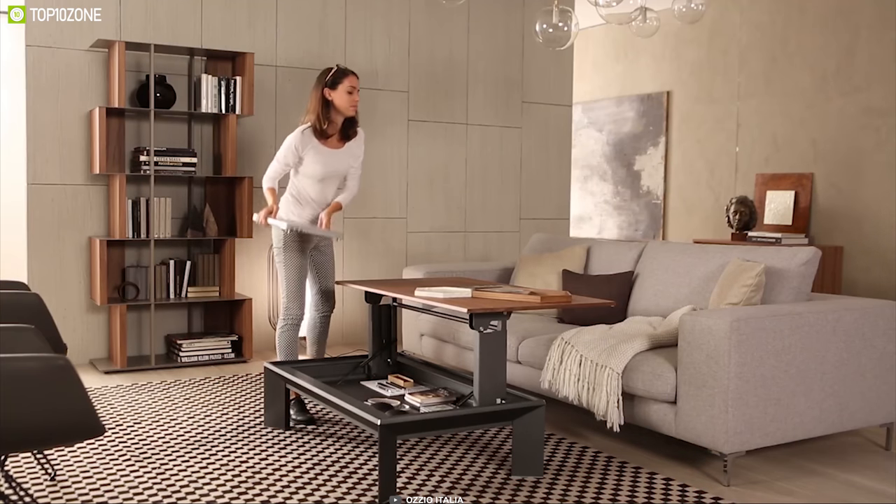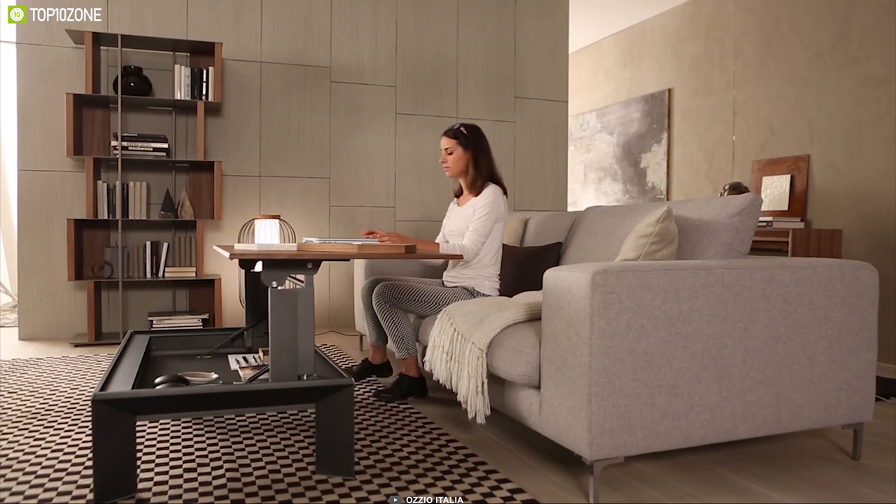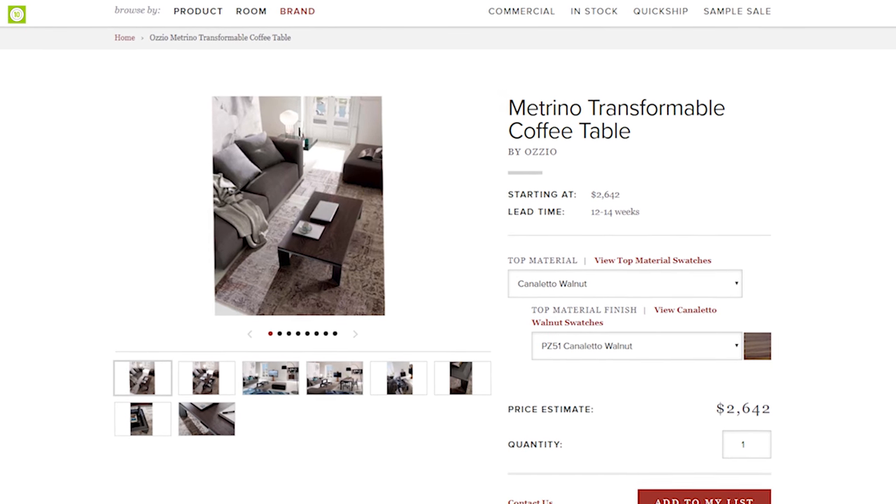If you are someone who works at home, you can go for this amazing multifunctional table which will let you do your work and save space at the same time. You can own the Matrino at around $1,855 online.